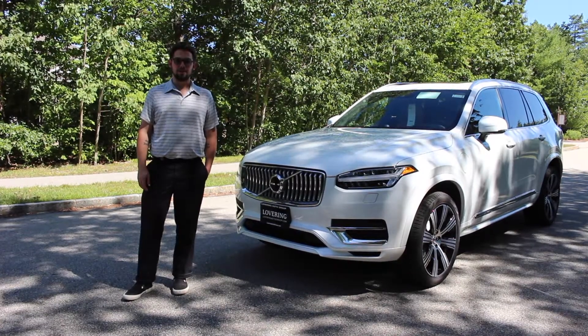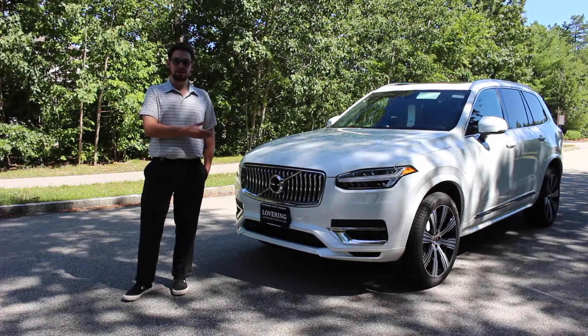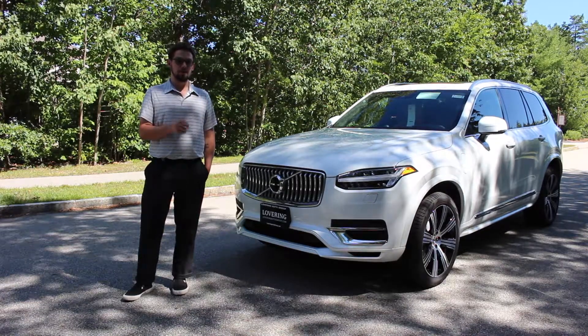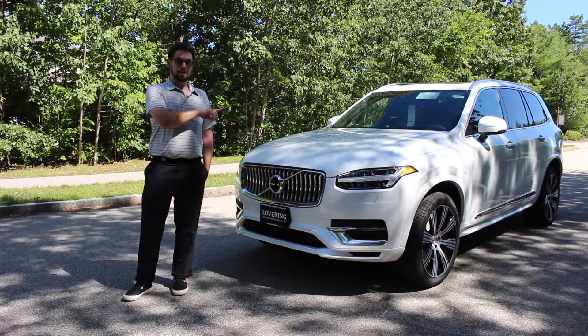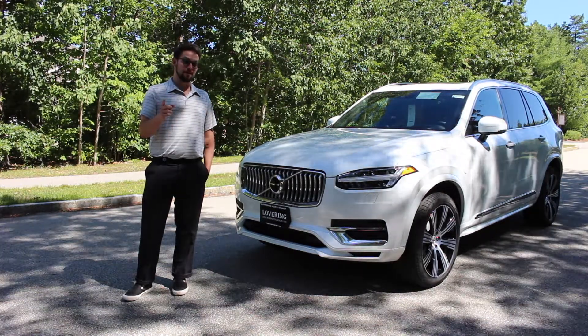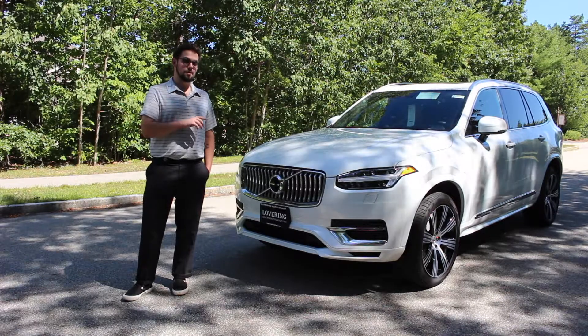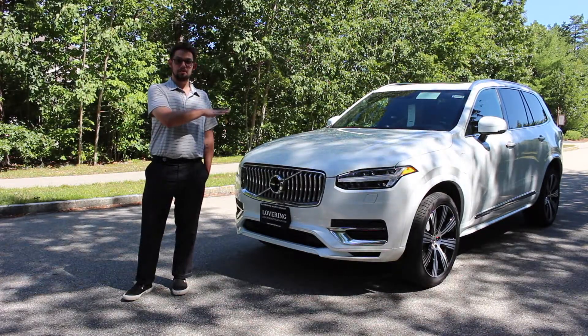Hi, I'm Jordan with Lovering Volvo Cars. Today we're going to be taking a look at the all-new 2021 Volvo XC90 T8 Recharge model. This new model is a T8 Hybrid, but it also has the ability to drive in pure electric mode with zero emissions, so you can make your daily commute to and from work without using any gas. Let's take a peek at some of the new features this hybrid model has to offer.